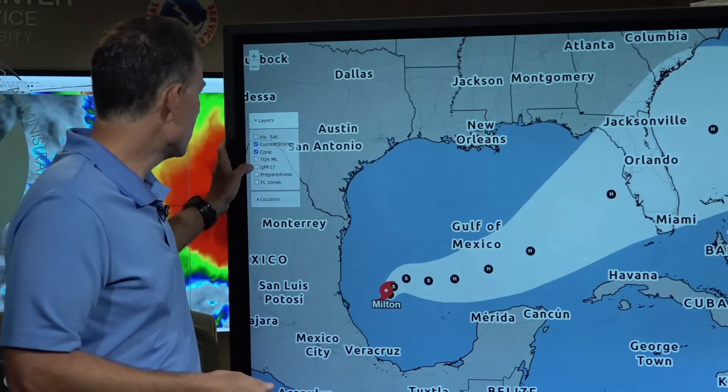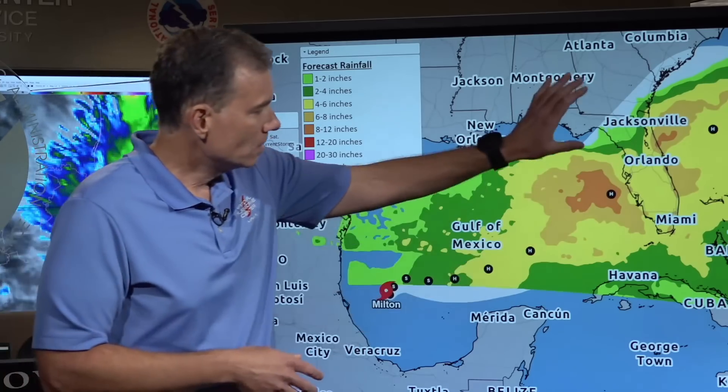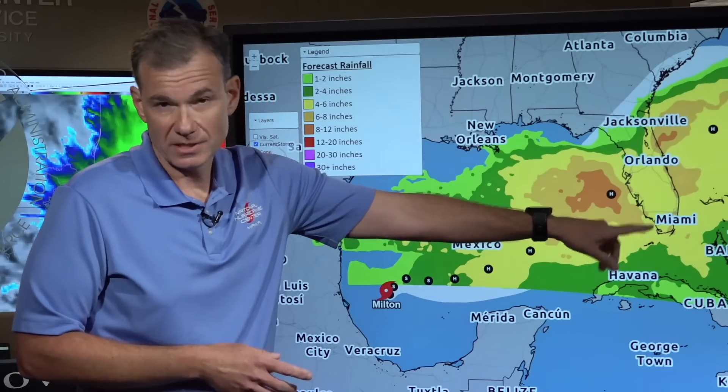Regardless of where the storm tracks, it's going to produce a large area of heavy rain and potential flooding. We're at the tail end of the wet season, the rainy season here in Florida, which means it won't take much rain to cause flash flooding and dangerous conditions. If you look at this graphic, regardless of where the track goes, it's going to produce heavy rain potentially all the way down into South Florida.